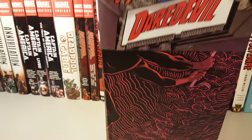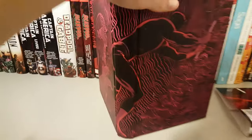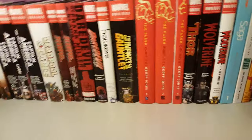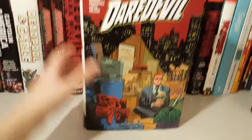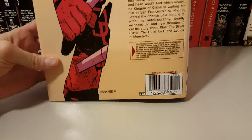Here's how it looks without the dust jacket, and here's the wraparound — not too bad. Then here's the second omnibus. Here's how it looks with the dust jacket on, the spine, and the back. The retail price is also about $100.